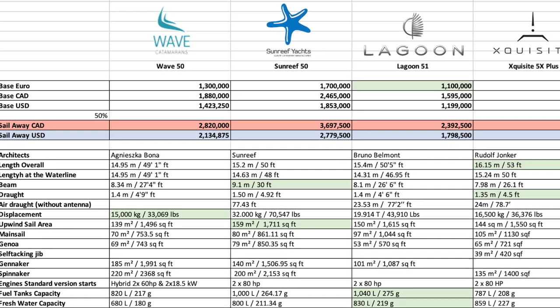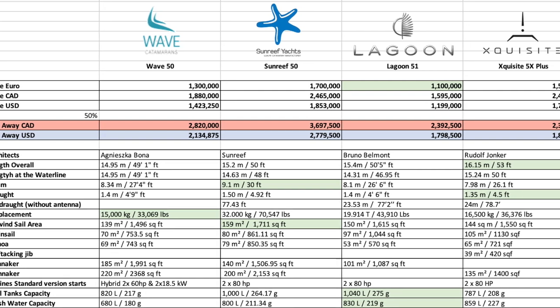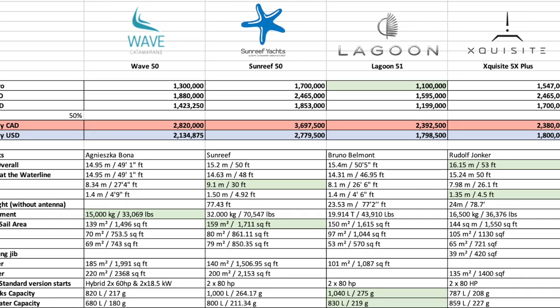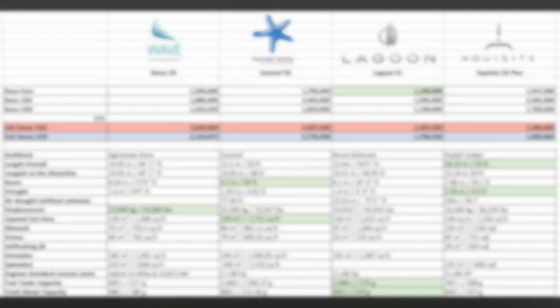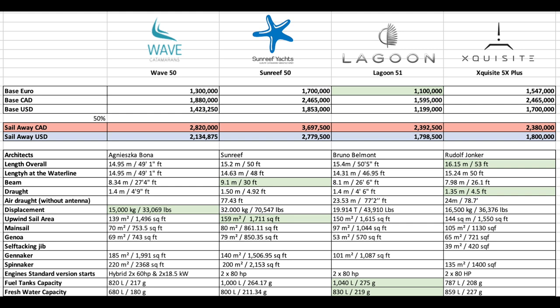Heading to the numbers — looking across the top line, we've already identified the Lagoon as the lowest cost on base price, with Sunreef at the top and Exquisite second. In US dollars, the Sunreef leads at 1.853 million, followed by the Exquisite at 1.7, the Wave at 1.423, and the Lagoon at 1.199.